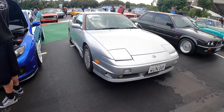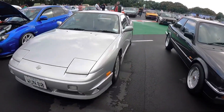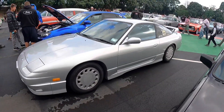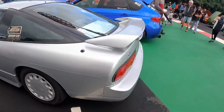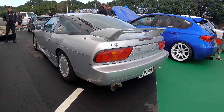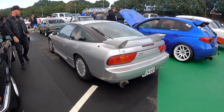And here we have a stock as a rock 180SX — I would say Type S — rocking the teardrops. You don't see that very often. These came out as either a Type X which was turbo, or a Type S which was NA. I'd say this is the NA one because typically the NA one didn't have all the aero bits. Awesome car, cool to see it in that condition, especially with those wheels.